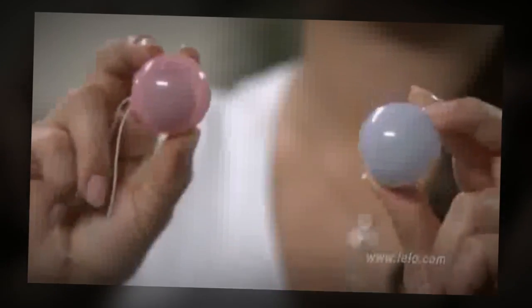Think of Luna Beads as a pocket-sized personal trainer for your pelvic floor. Inside these clever little beads are weighted balls — 28 grams and 37 grams — for developing increased resistance over time.